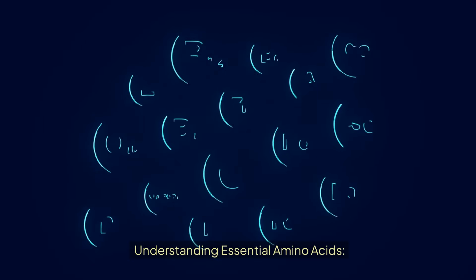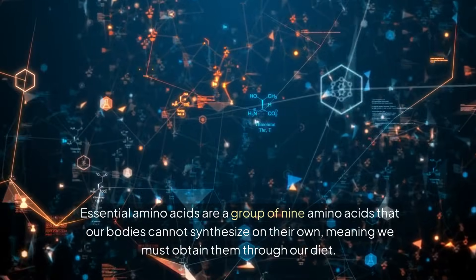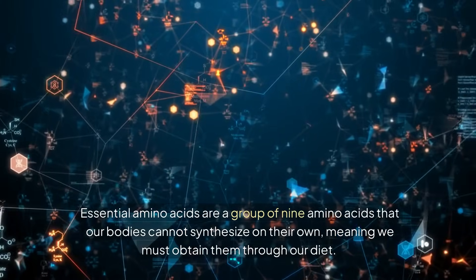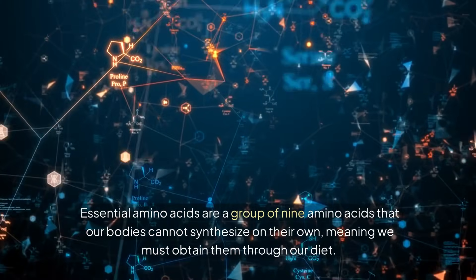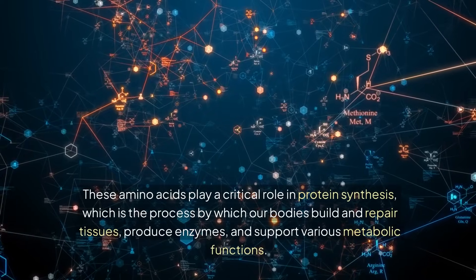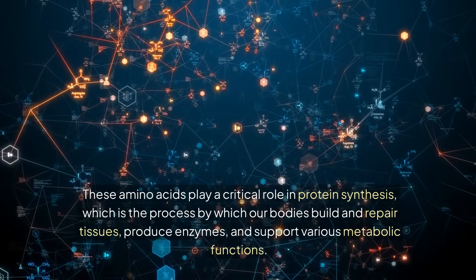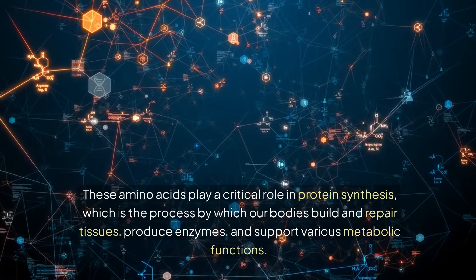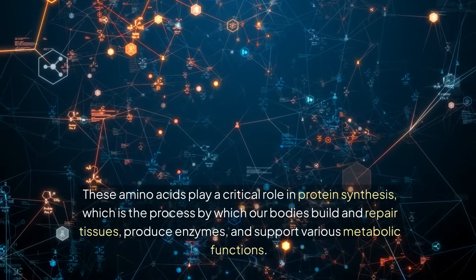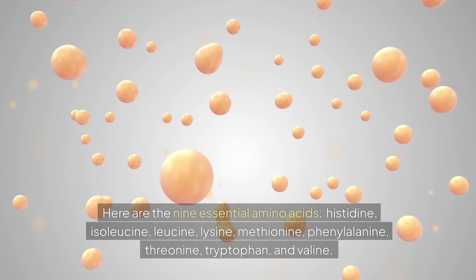Understanding essential amino acids. Essential amino acids are a group of nine amino acids that our bodies cannot synthesize on their own, meaning we must obtain them through our diet. These amino acids play a critical role in protein synthesis, which is the process by which our bodies build and repair tissues, produce enzymes, and support various metabolic functions. Here are the nine essential amino acids.